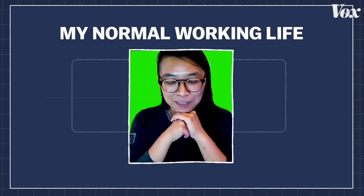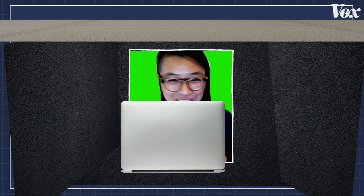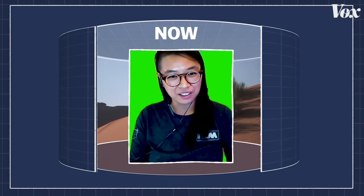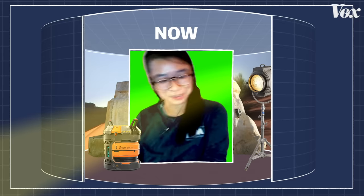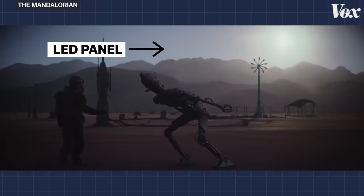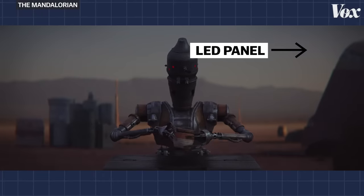My normal working life is very much behind a computer in a dark room somewhere in the corner. Now I'm actually in there with the gaffer, with the top designers, with the set designers — most people that we would never see because we're in the post-production process. It was very exhilarating. But sets like this one weren't just fun for Charmaine. They helped remove creative roadblocks.